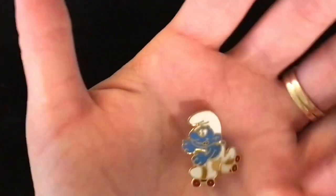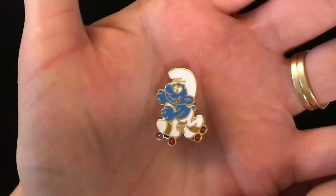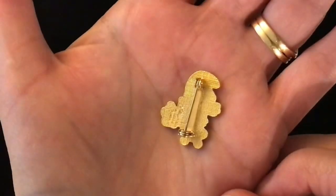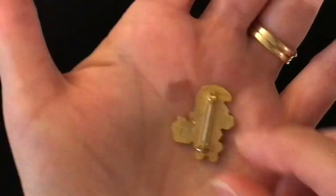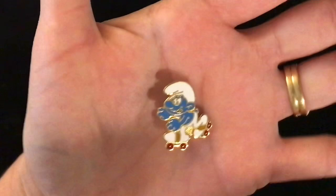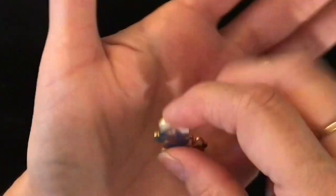Item 74 is a super cute little Smurf on roller skates, and this must be from the 80s. That is the pin back on it. Item number 74, the Smurf pin is two dollars. I do have another Smurf pin coming up as well.